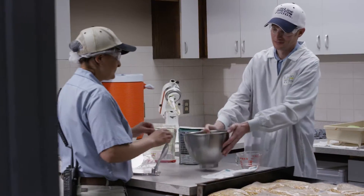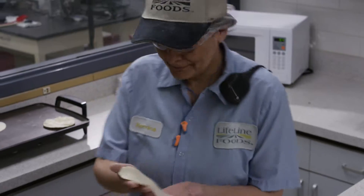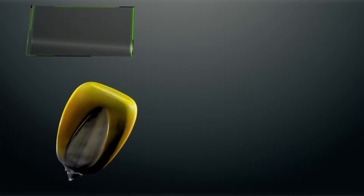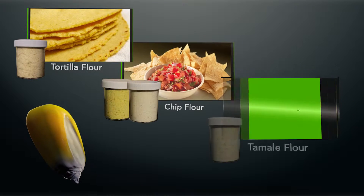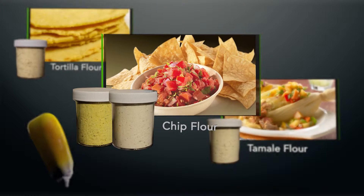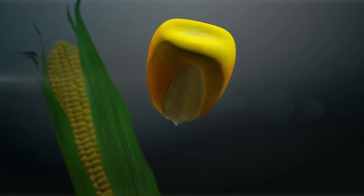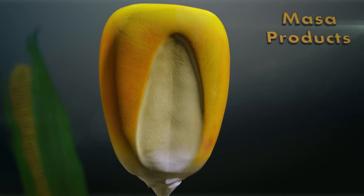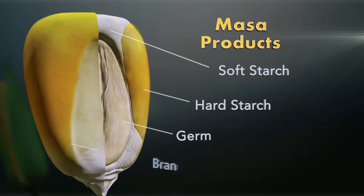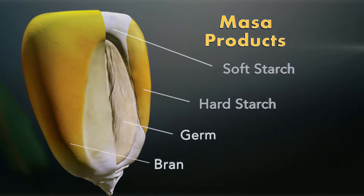One of our fastest growing opportunities is in the production of masa flour, used to prepare Mexican-style foods. We produce three kinds of masa flour products: tortilla flour, chip flour, and tamale flour. Every part of the corn kernel, such as the hard yellow starch and even the outer shell called the bran, is used to create our masa, making it a whole grain product.